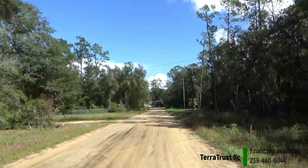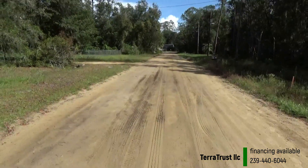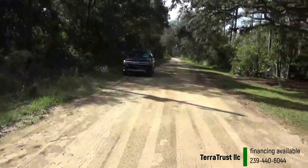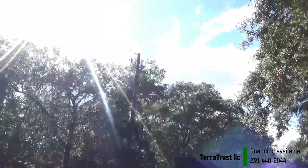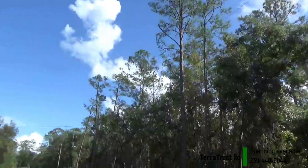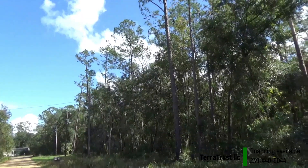It is on an accessible road, as you can see — pretty much all the other roads here in Interlachian are like this, no issues getting here. Electricity, phone line, internet — everything is already available and in place.